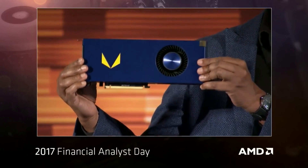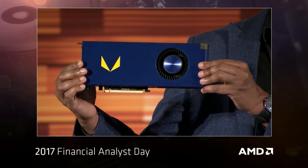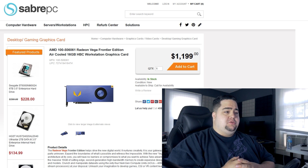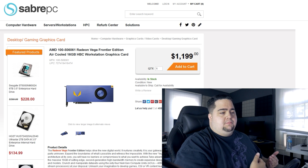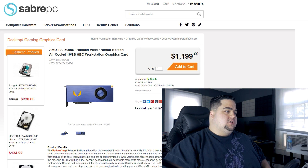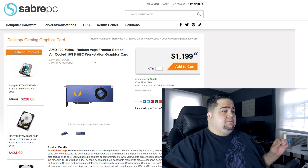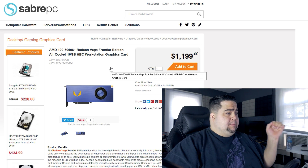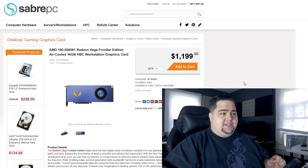Anyone can buy this card and it's actually now available for pre-order with the air-cooled as well as liquid-cooled versions. I figured I would share this with you guys and we can talk about where the consumer level card pricing might go from here based on what we're seeing with these cards. Over on Saber PC, you can pre-order the Radeon Vega Frontier Edition card which has 16GB of HBM2 for $1,199.